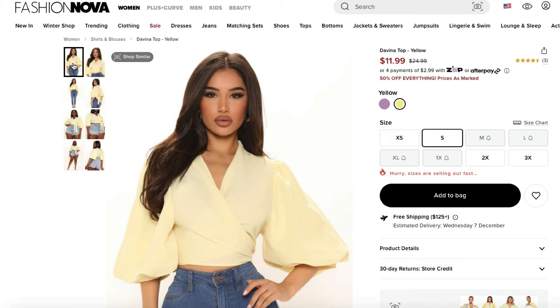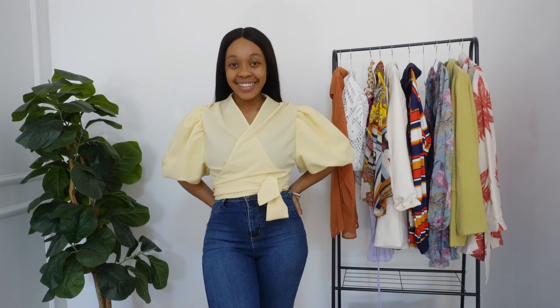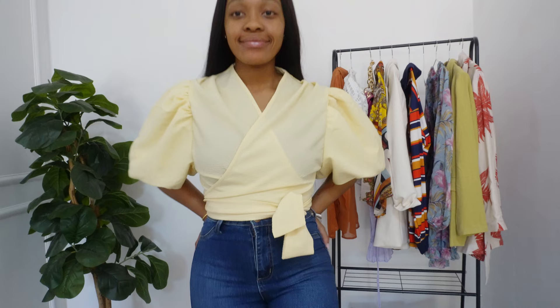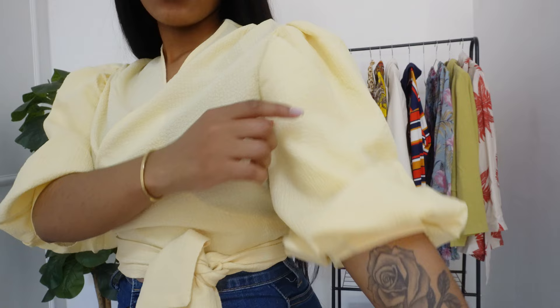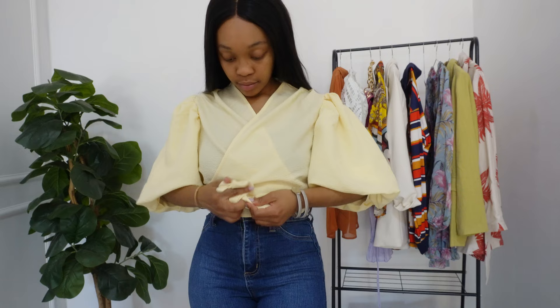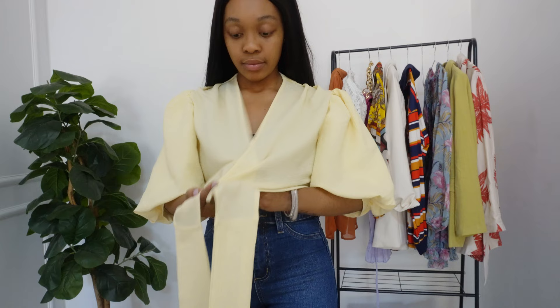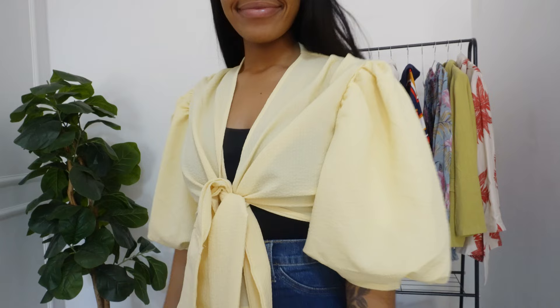The next top is the Davina top in the color yellow — a very soft lemon yellow. It is so comfortable. I have a thing for balloon sleeves, and this is my third balloon sleeve top from Fashion Nova. My favorite part is definitely the sleeves. I can style this in two different ways, which I'll gladly show you guys. I also love the softness of the yellow and the material, which is very lightweight, so it won't make you sweat or get too hot in summer.